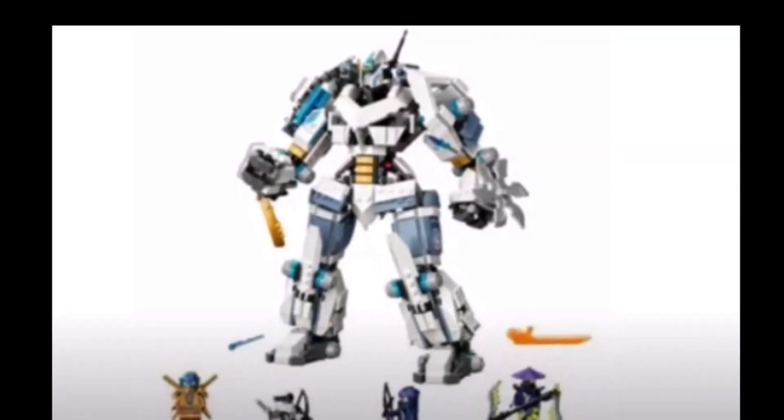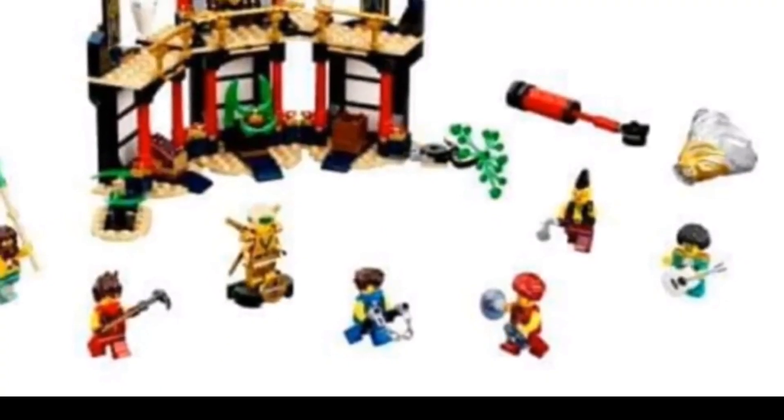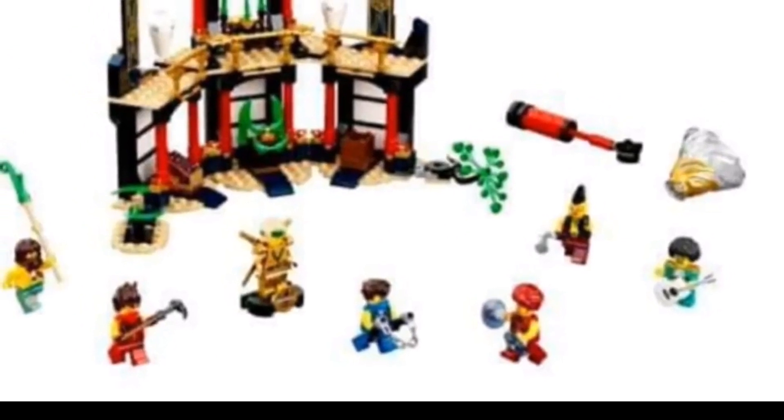The only set of the actual normal sets that I would maybe get is the Tournament of Elements, but still I don't really know — it probably depends on how much it costs.